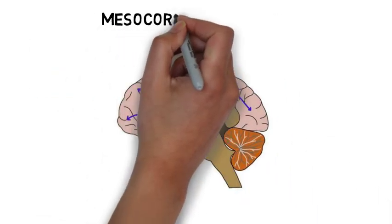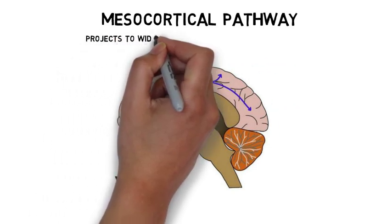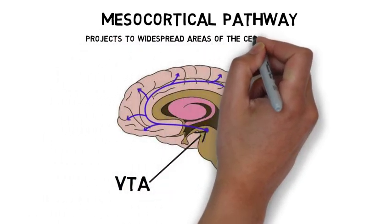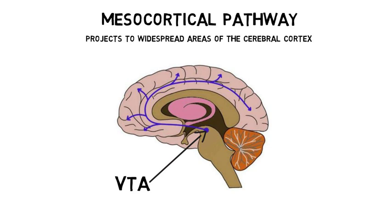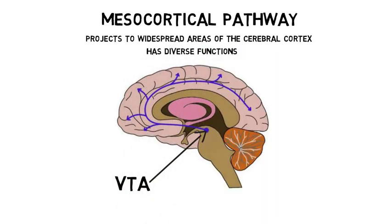The mesocortical pathway projects from the VTA to widespread areas of the cerebral cortex, including the prefrontal, orbitofrontal, and cingulate cortices, as well as sensory and motor cortices. The mesocortical projections are very diverse, and the pathway is involved in a wide range of functions, including motivation, emotion, and executive functions.